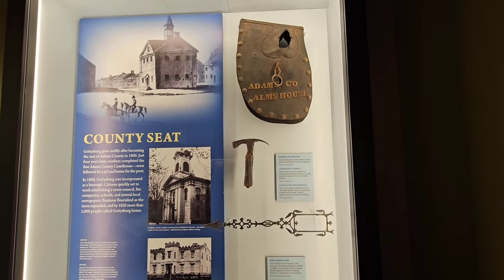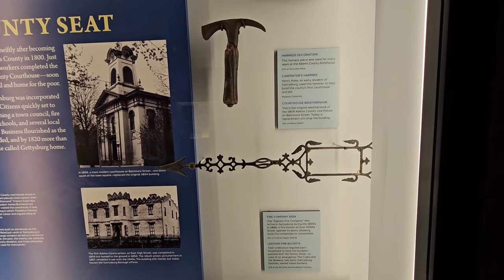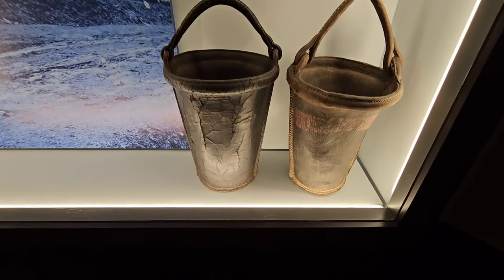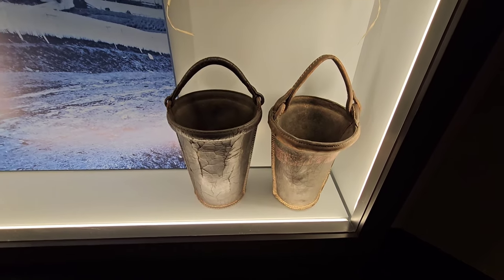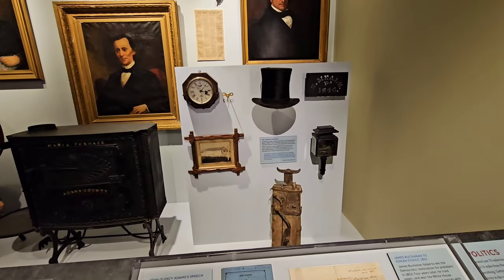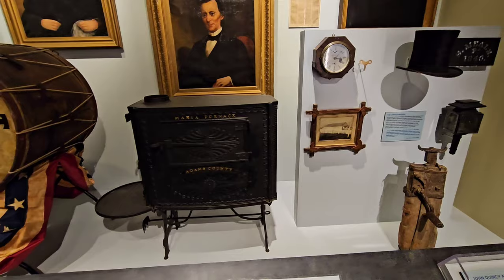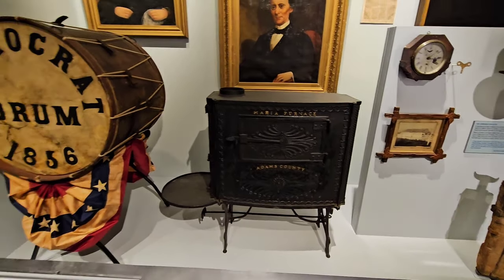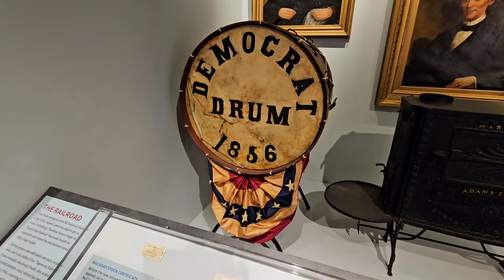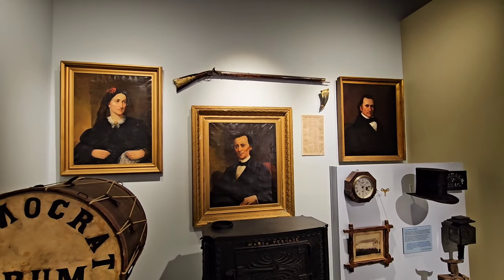Now we've got some artifacts from the fire department. On top there is a harness decoration, right here is a carpenter's hammer, and a courthouse weathervane. Down at the bottom we've got some leather fire buckets — a lot of cracking going on over the years. Here's a fire company sign. There are some artifacts here, including a furnace, a Democrat drum dated 1856, some paintings back there, a long rifle, and a gunpowder flash.